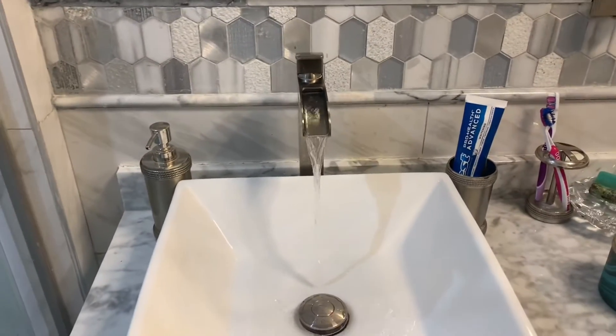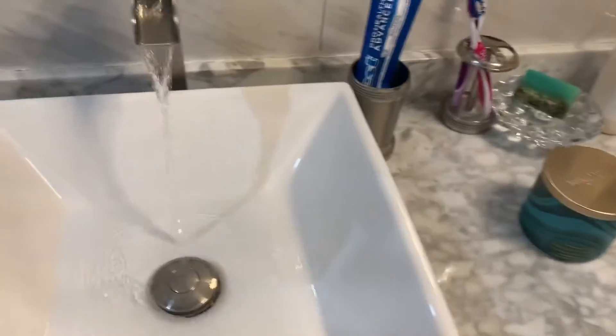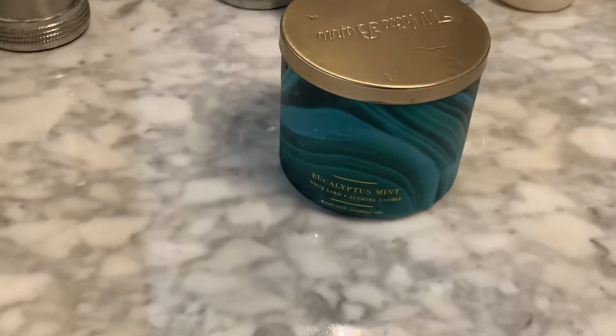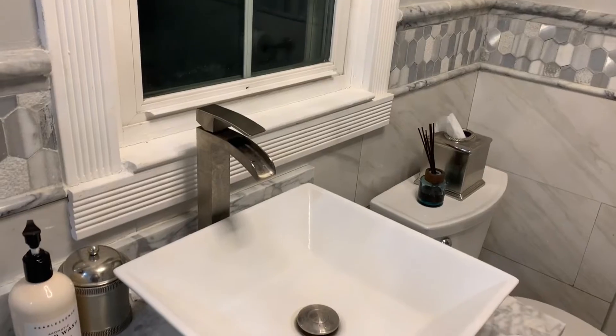Over here is how the sink looks — the water just flows out the top of the faucet into a nice white bowl. If you haven't noticed, the theme of the bathroom is like a gray, white, and marble type of vibe.